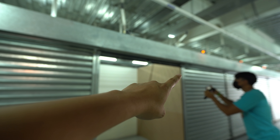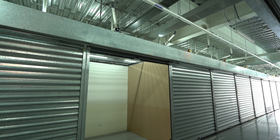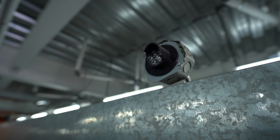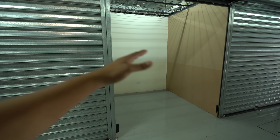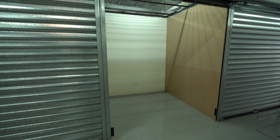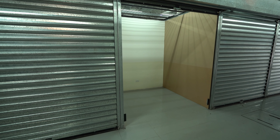Si se fijan, cuando el puesto tiene la luz amarilla significa que tiene llave. Pero cuando los vendedores le ponen su tarjeta, la luz se apaga, y eso significa que ya pueden entrar a poner su puesto.